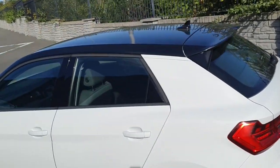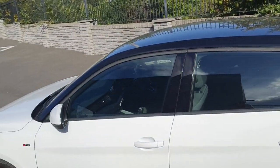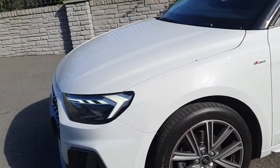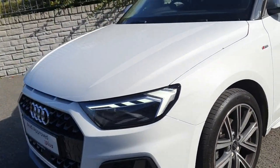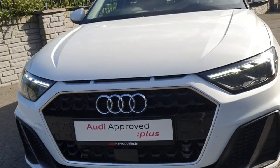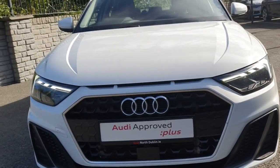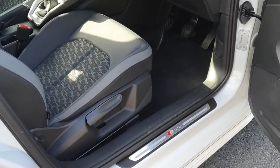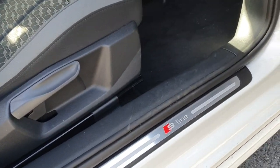Let's give you a look at the glass roof. Approaching the front, you can see your LED headlights and your black grille with chrome surrounding. On approaching the car you can also see your S-line side step.